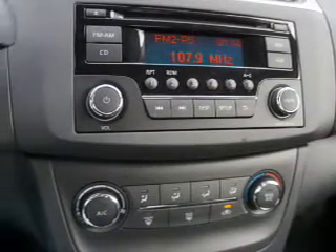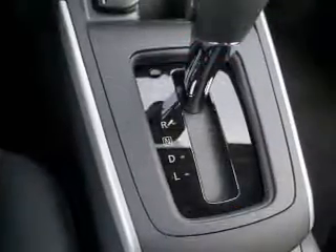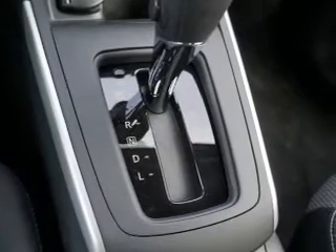Safety features include curtain head airbags, front airbags, side airbags, side impact door beams, and child safety locks. The interior also offers iPod integration and cruise control.